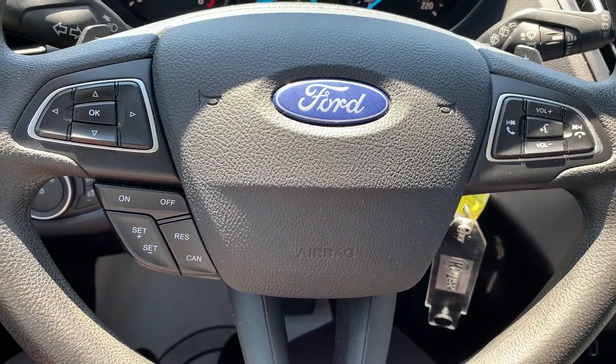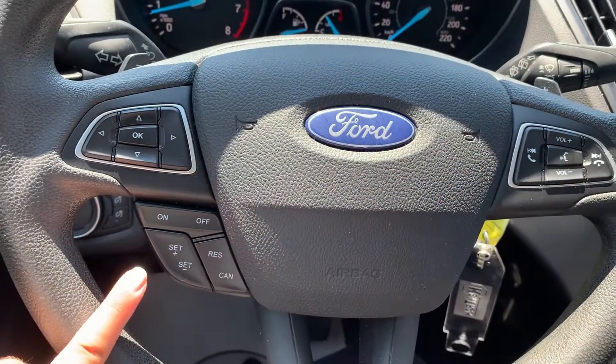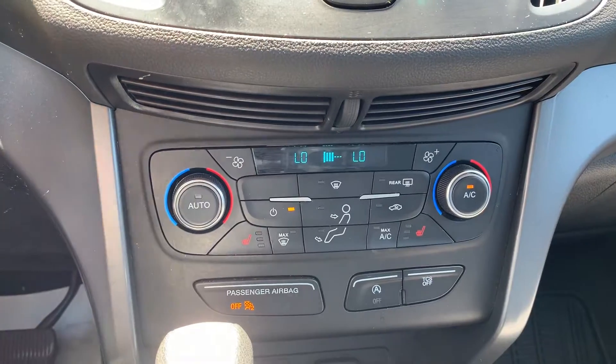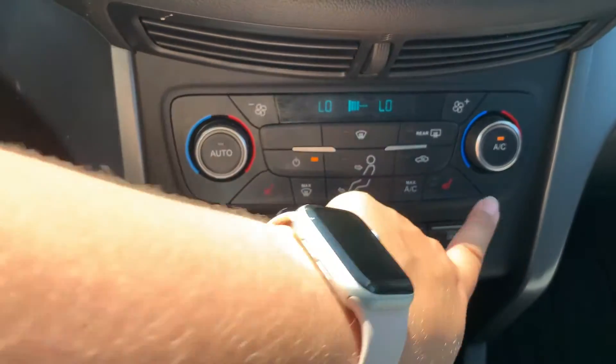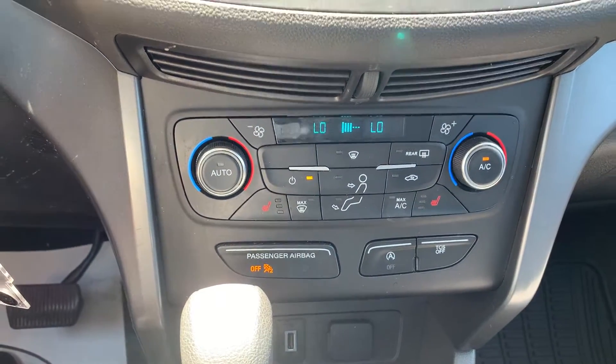Steering wheel controls include audio, Bluetooth, and cruise control settings. This vehicle has heated seating for both the driver and the passenger, as well as dual climate controls.